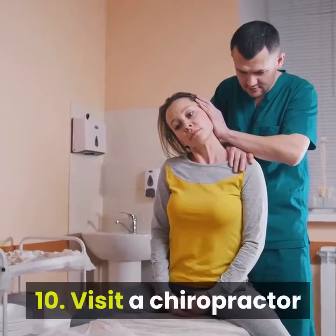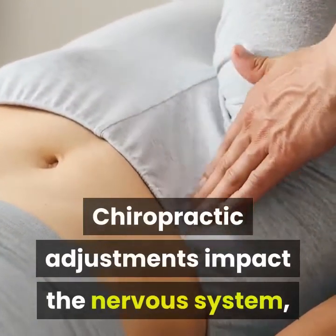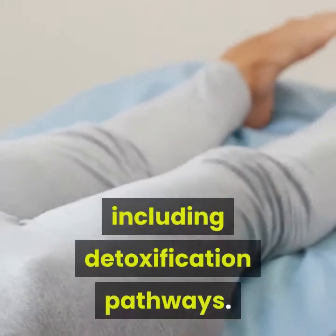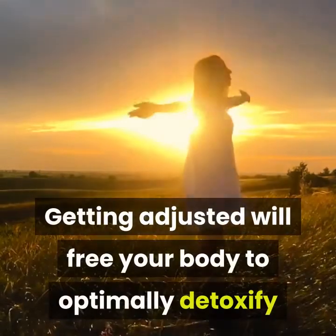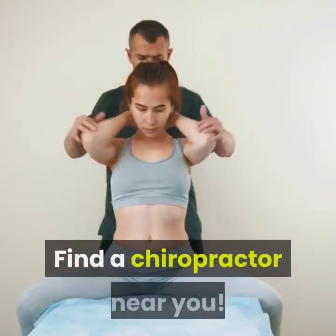10. Visit a Chiropractor. Chiropractic adjustments impact the nervous system, which controls all metabolic pathways including detoxification pathways. Getting adjusted will free your body to optimally detoxify and perform at its peak level. Find a chiropractor near you.